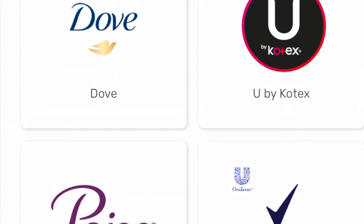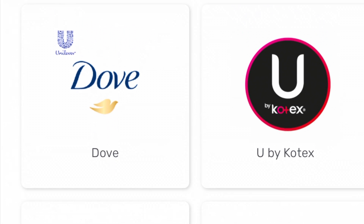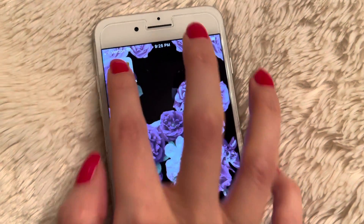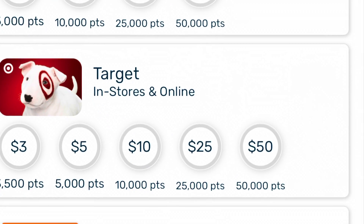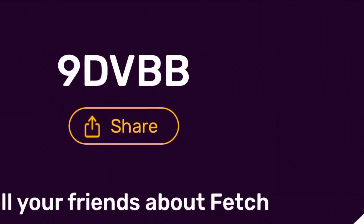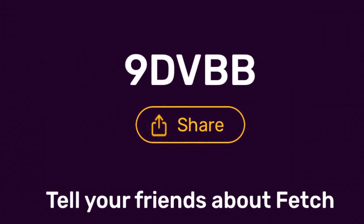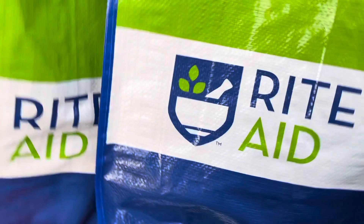Both Poise and U by Kotex are brands that you can collect points to redeem for gift cards in the Fetch Rewards app. It's so easy — just snap a picture of your receipt in the app and you're on your way to get a gift card to places like Amazon, CVS, Target, and Walmart. Sign up today for free using code 9DVBB and get 2,000 points for free. Super simple saver.